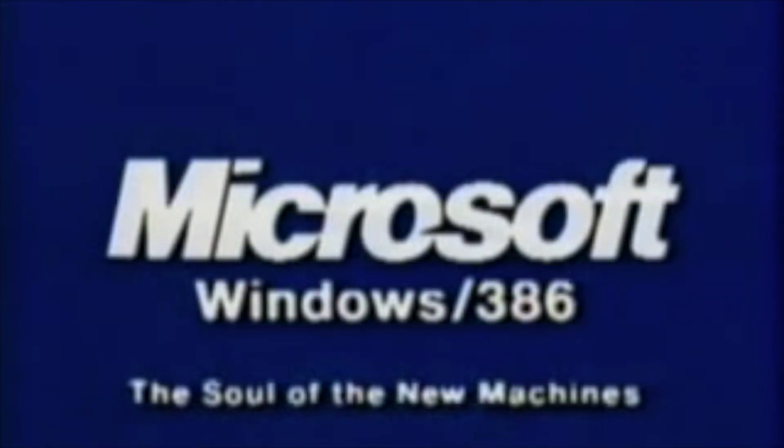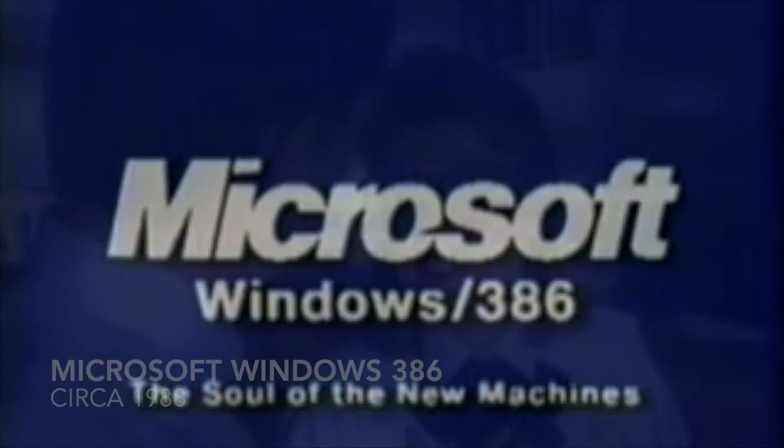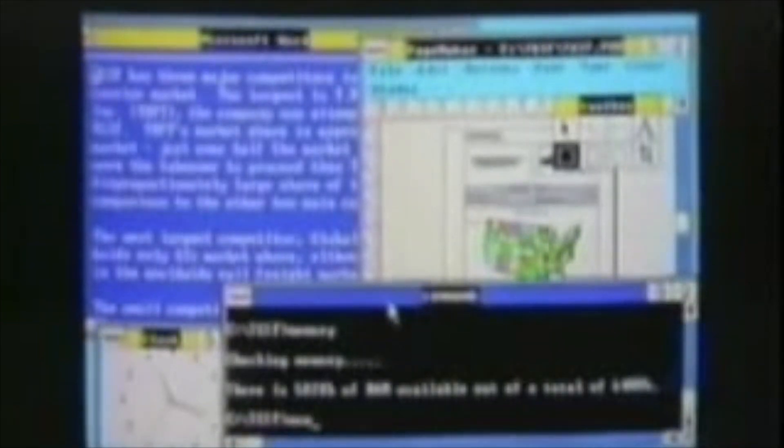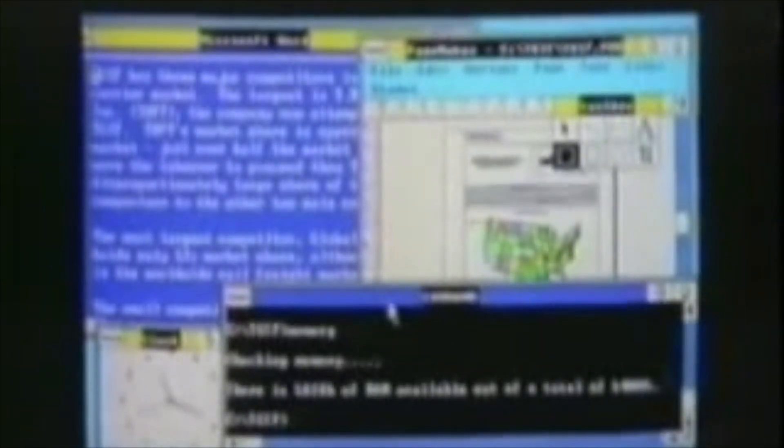Microsoft obviously thought that their new multitasking operating system was so amazing that it needed a music video. Here's a quick sneak peek. Enjoy! "Now, this program is checking memory. I've got four applications all running at the same time, each with its own virtual 8086 machine."